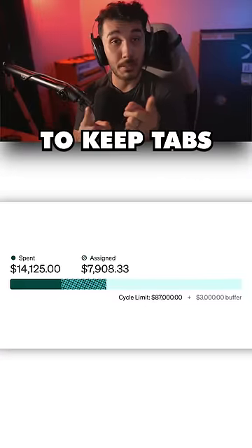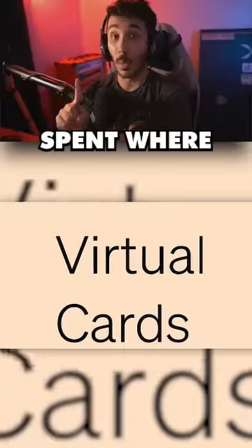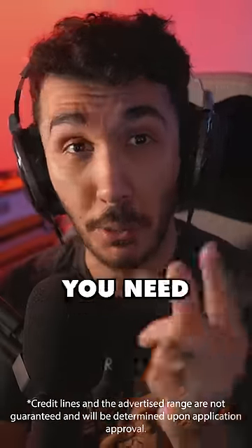As the budget owner, this allows you to keep tabs on everyone in real time. You have control over how much is spent, where it's spent, and who's spending it. And with credit lines ranging from $500 to $5 million, you'll have access to all the funding you need.